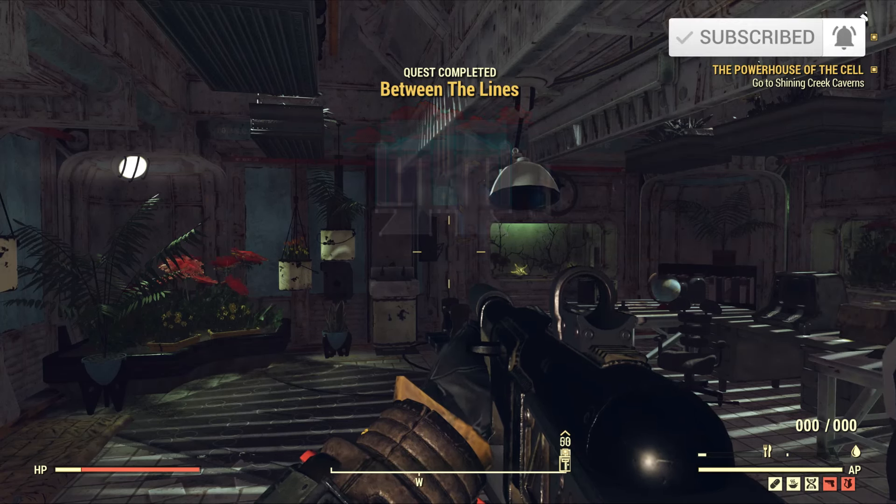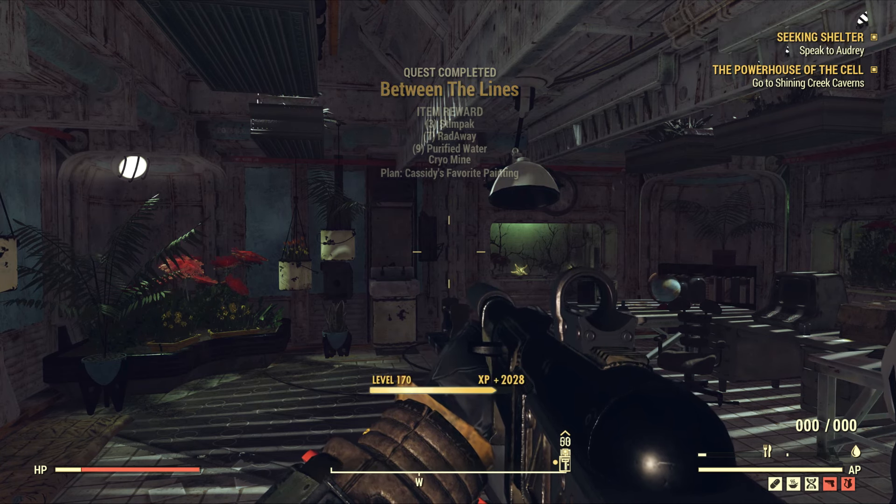That's it for this video. Thank you so much for watching. If you find this video useful, be sure to hit subscribe for more future Fallout 76 videos. This is Joe, and I'll see you next time.